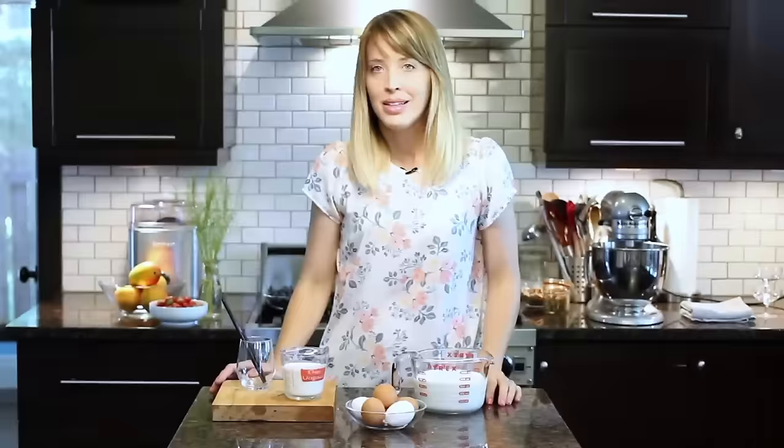The second thing that makes gelato different from ice cream is that it has a denser texture. Gelato is churned at a lower speed than regular ice cream, which means that the finished product contains less air than ice cream. That's what creates the lovely denser texture of gelato. Finally, gelato is served at a warmer temperature than ice cream. Storing gelato at a warmer temperature makes it softer, providing its signature silky texture.